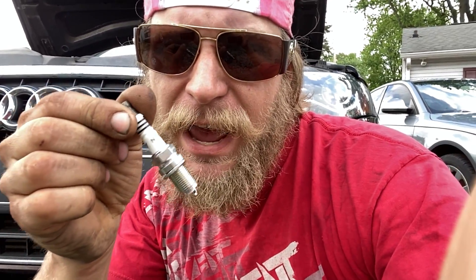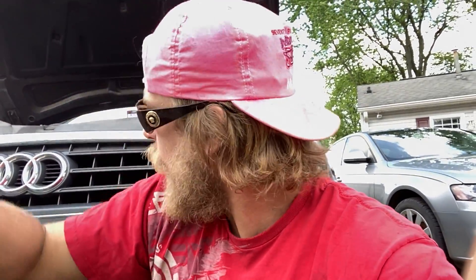Now let me give you a little pro tip. Naptown Tuner used to try to buy the cheapest name-brand NGK, Bosch, or Audi spark plugs he could get off mail order sites, eBay, and auction sites. You know what happened? He got fake Chinese replica spark plugs. Don't be like Naptown Tuner. Get yourself some good name-brand spark plugs from a reputable source. If you get them from some of these places they're just gonna sell you something that looks like a perfect name-brand product but it's fake, and it's gonna last about 1,000 to 5,000 miles, and you're gonna get more misfires.